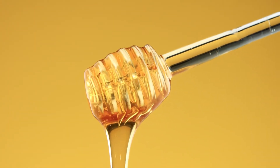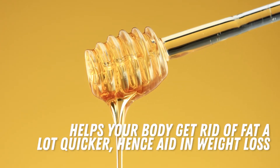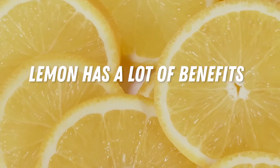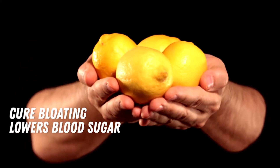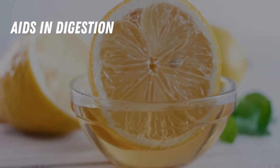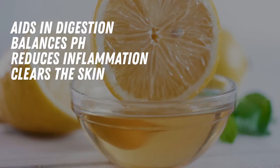Studies on honey have shown that it increases fat burning and helps your body get rid of fat a lot quicker, hence aiding in weight loss. Lemon has a ton of benefits, such as detoxification, so it's good for your liver. It also helps cure bloating, lowers blood sugar and cholesterol, aids in digestion, balances pH, reduces inflammation, and clears the skin.